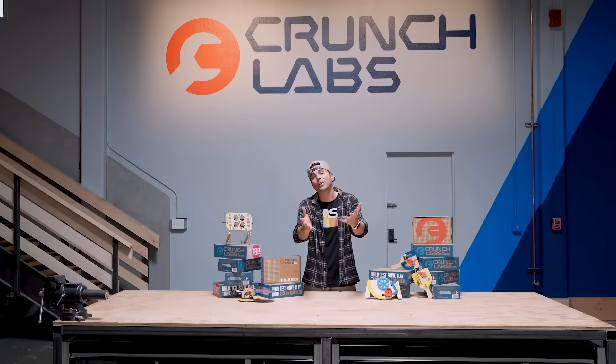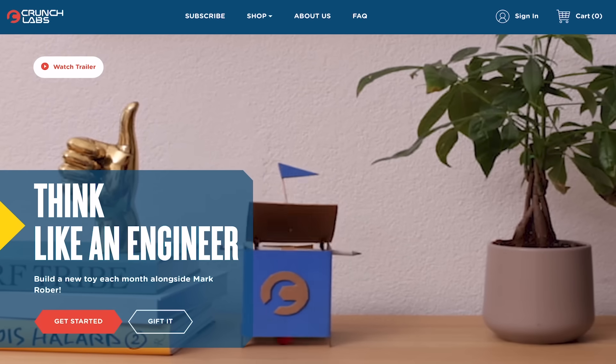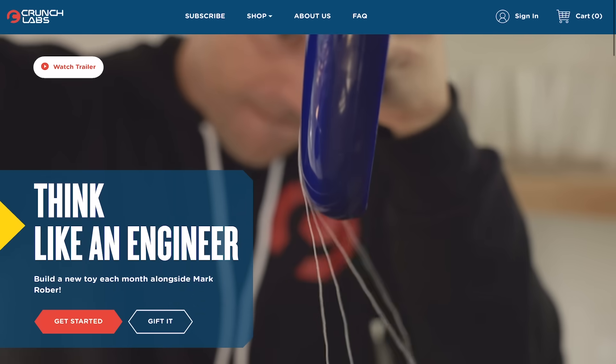So if you want to embark on this year-long journey with me, or if you want to gift it to someone who you know would appreciate it, just head over to crunchlabs.com with a parent so you can learn more.